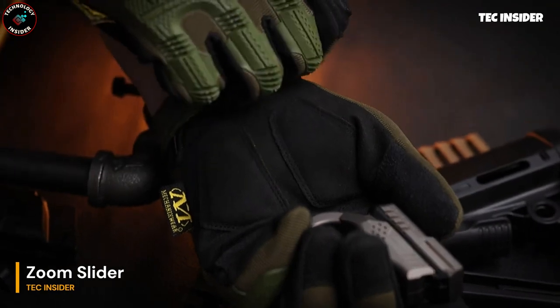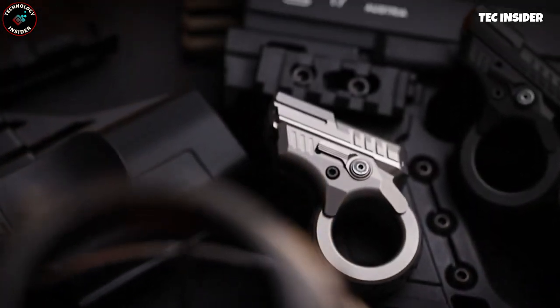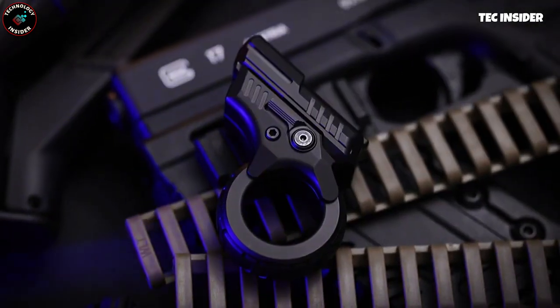Seeking something with a touch of intensity? The upper part smoothly glides with the help of built-in magnets, giving it a realistic feel. Engage your thumb and spin that ring. There are nine balls to tantalize your fingertips, providing a mini acupuncture-like sensation.